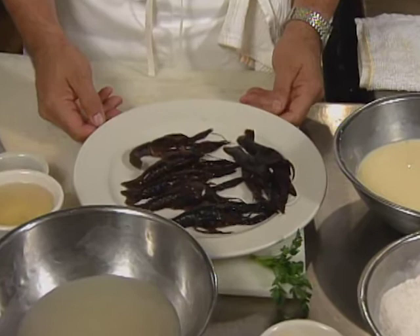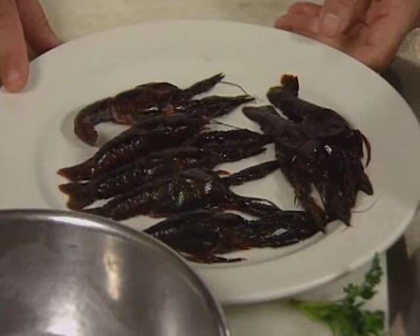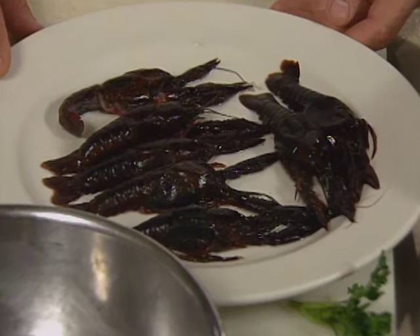Soft-shell crawfish are a true, true delicacy. These crawfish come from Bogalusa, Louisiana. They are soft-shelled — these crawfish are frozen and have been thawed out. A crawfish will molt, and then the shell will harden within 24 hours after it's molted. So these have to be harvested and then put in gallon plastic baggies and frozen in water.